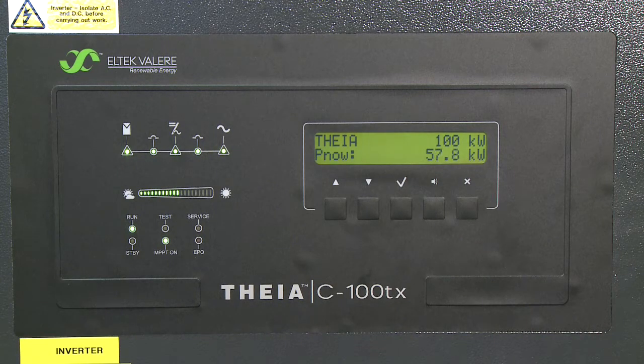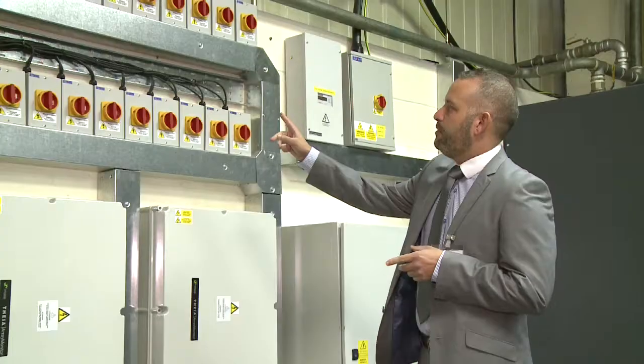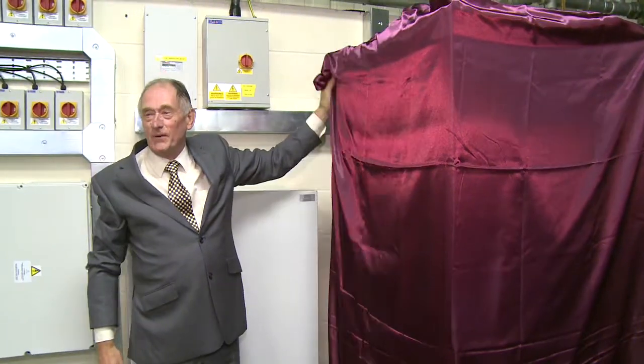We wanted very much to celebrate the commissioning of our photovoltaic array and we decided to do this in conjunction with a number of local companies who have an interest in adopting similar technology. We were able today to describe how the system works in terms of its various elements as well as the financial return that the Wire Belt Company expects to get over the next 25 years. The Wire Belt Company received a considerable amount of support from Swale Borough Council in our application for planning permission.